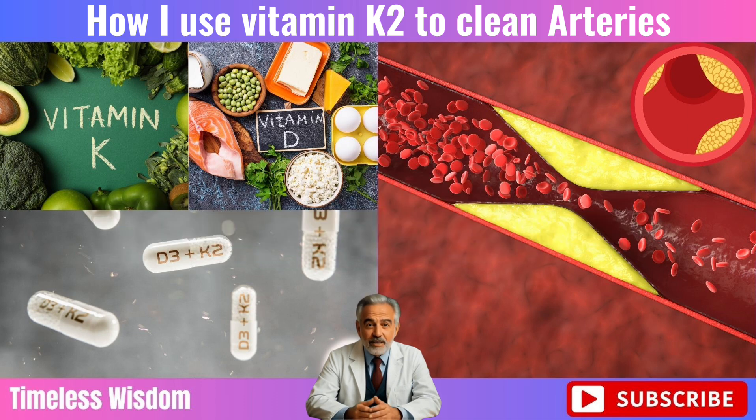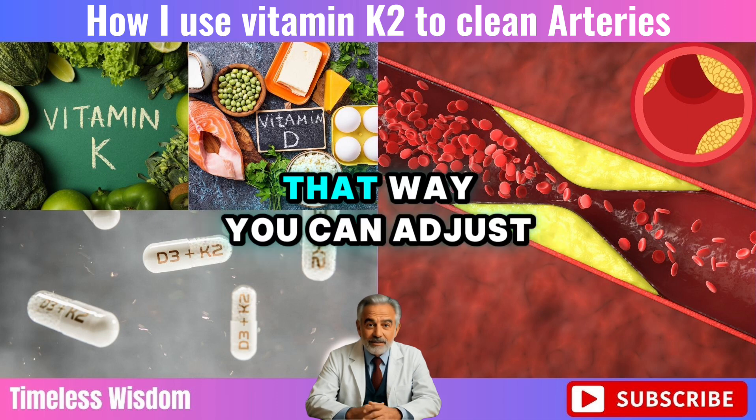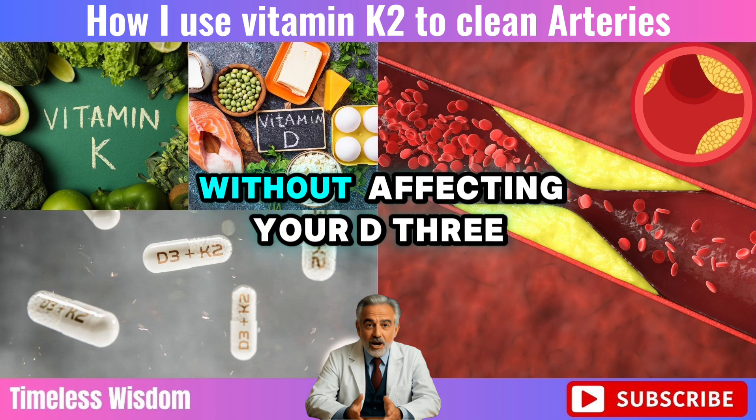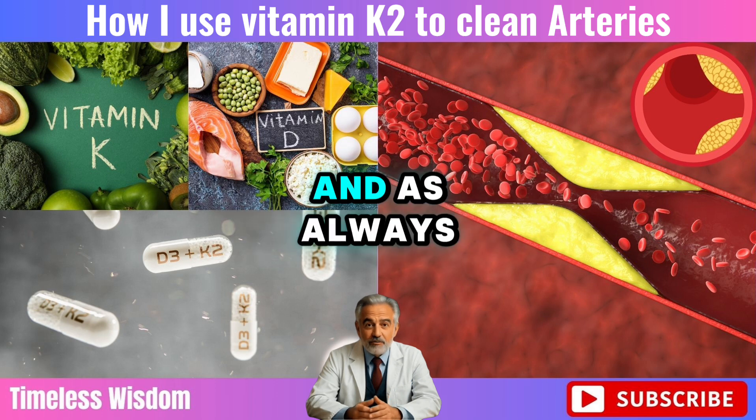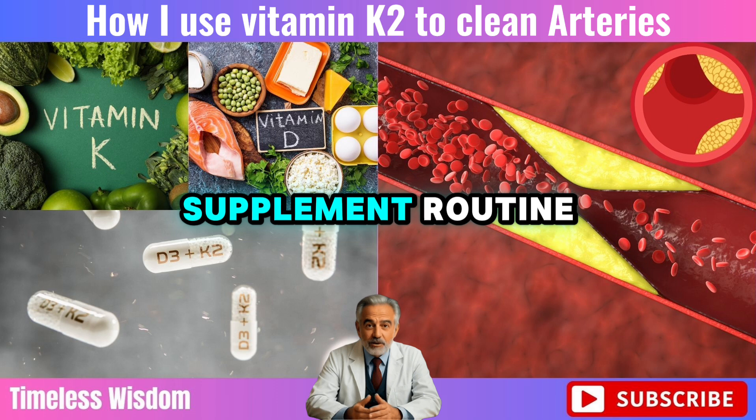We'll talk more about that shortly. So the smart move: take your K2 on its own. That way you can adjust your dose without affecting your D3. And as always, talk to your doctor before making any changes to your supplement routine.